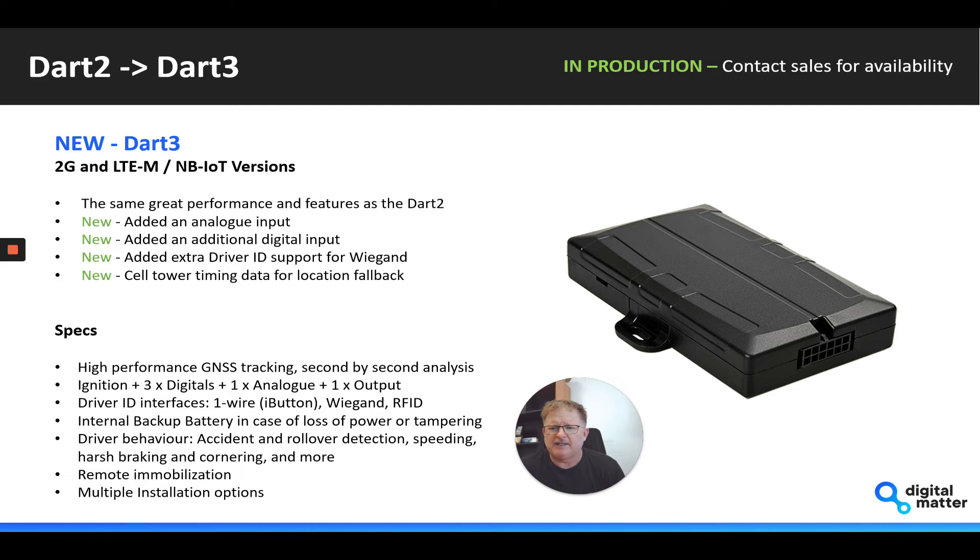So really a great unit at a good price point that is fully featured for fleet management, with excellent driver ID and driver behavior capabilities. We feel the Dart is going to be one of our biggest selling wired devices because of its great functionality at a good price point.